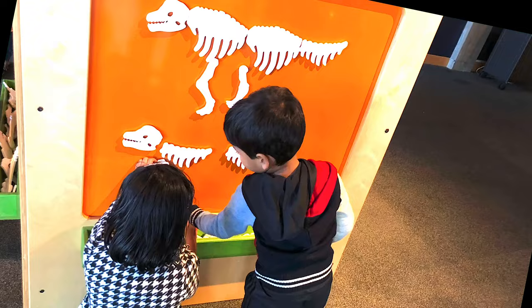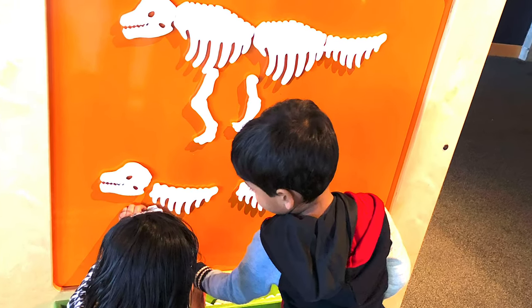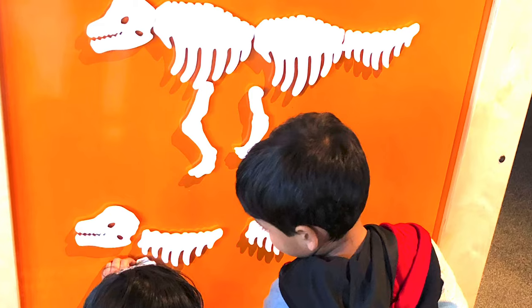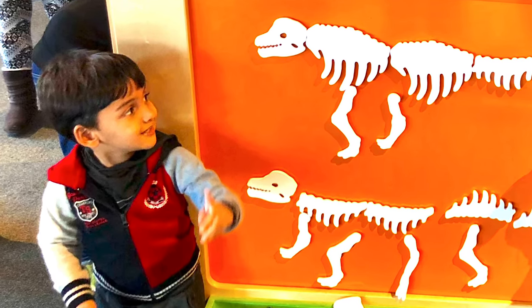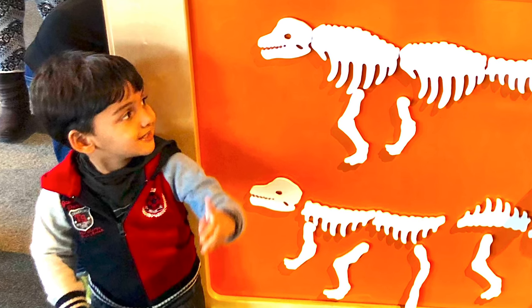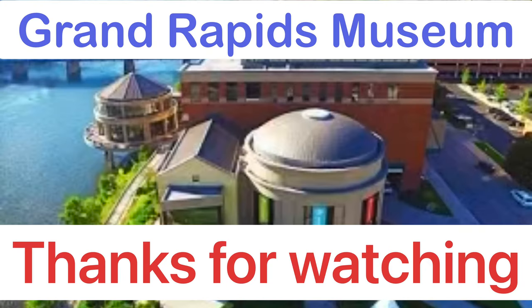And this is me and my friend. I got so much fun building these blocks, and this was so fun. Bye!